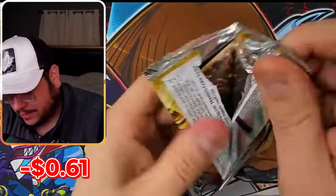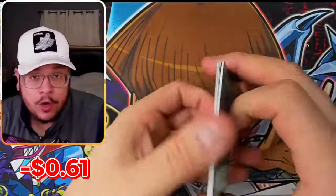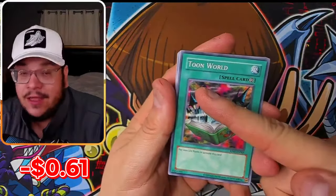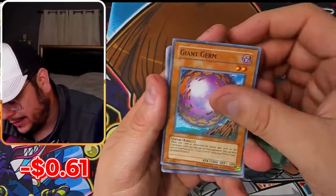In the original Retro Packs, the Ultimate Blue Eyes was a promo card which was limited edition. And in this product it also says limited edition, which I think is really cool. Let's try to pull it.